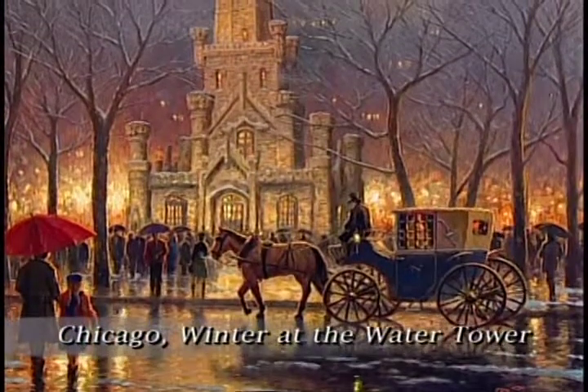Hi everyone, I'm Thomas Kinkade. I am so excited to present my brand new painting which is called the Chicago Water Tower.